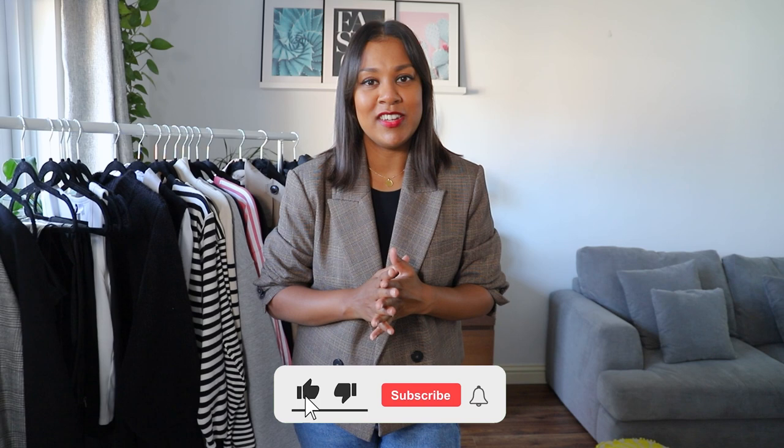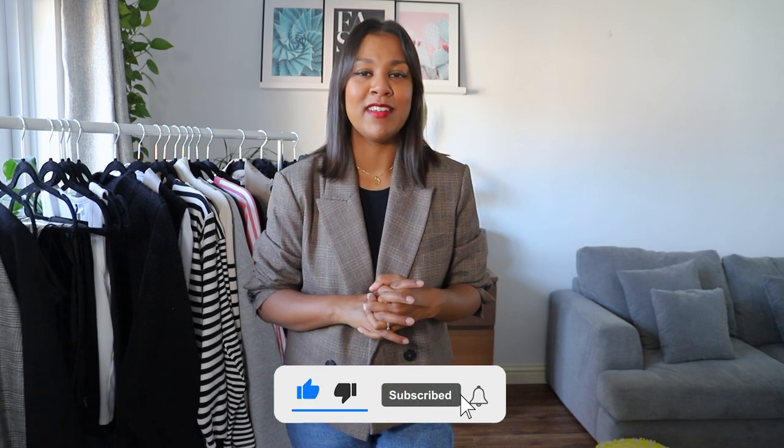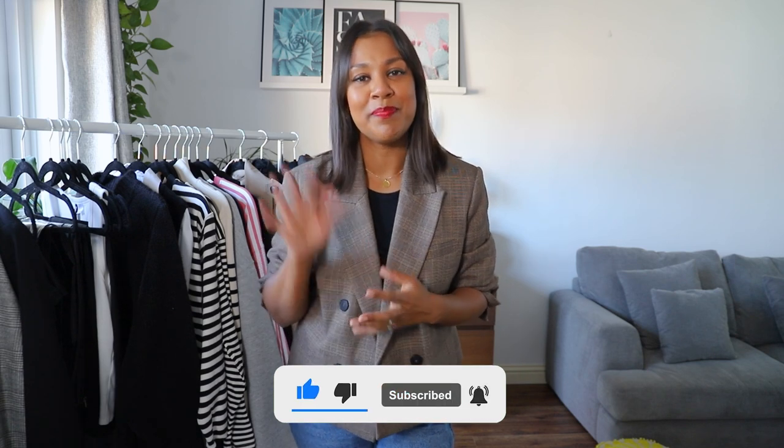That brings me to the end of the video. If my style resonates with yours then this is a great place to start, but remember everyone has different styles and if we were all the same life would be pretty boring. When it comes to fashion there are no rules — wear what you feel great in. If you did enjoy this video please give me a big thumbs up and I'll hopefully see you in the next one, bye!